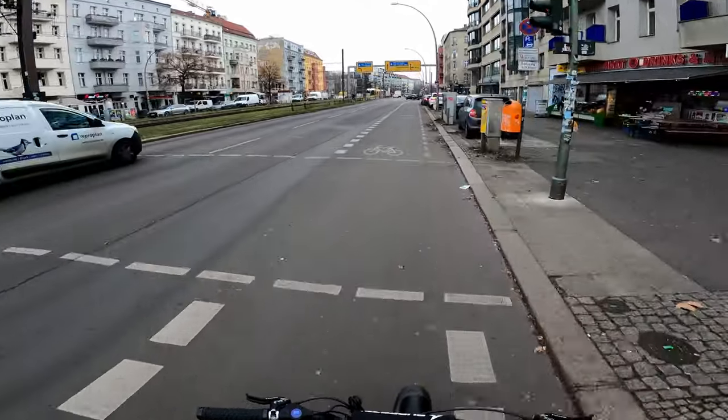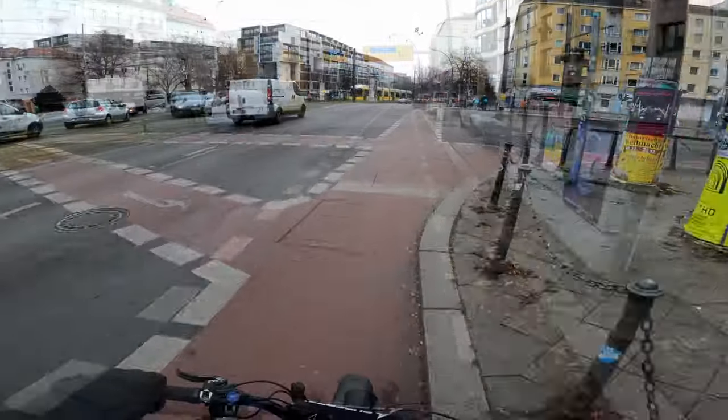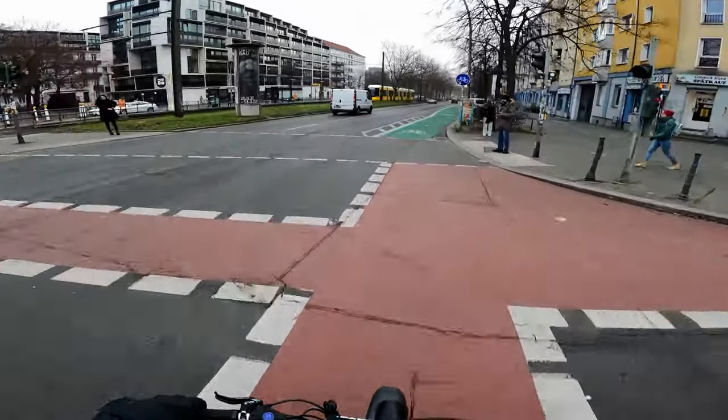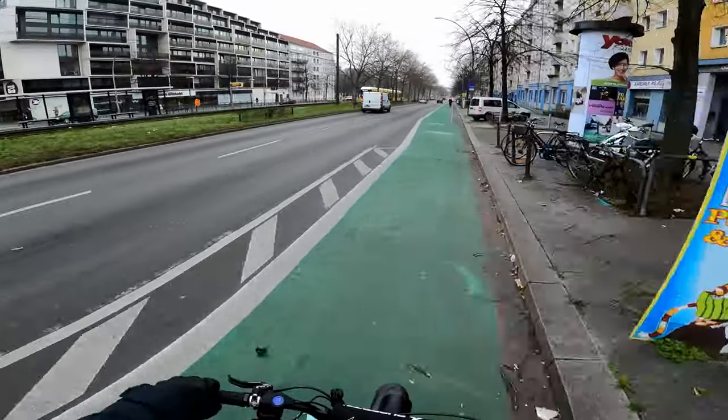I'm not sure you guys have seen real Berlin in a while. Maybe find the scenic route.